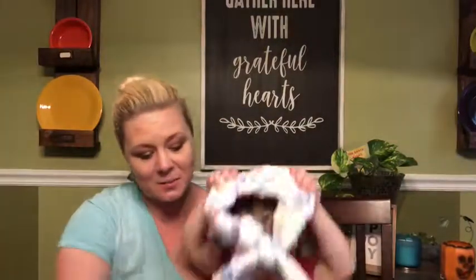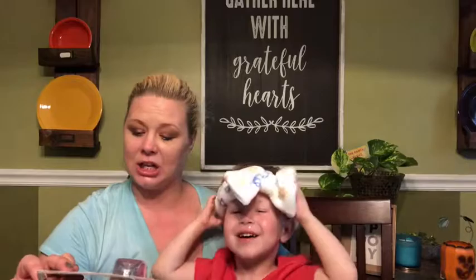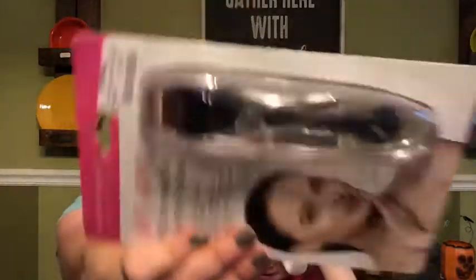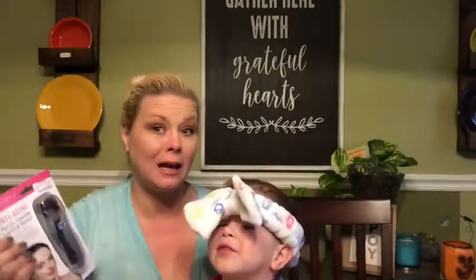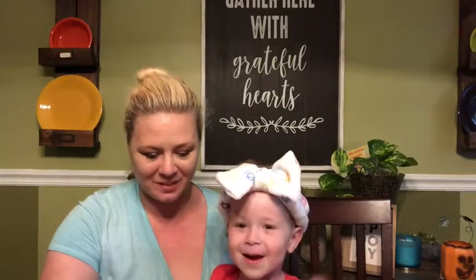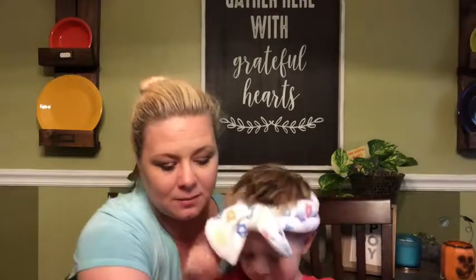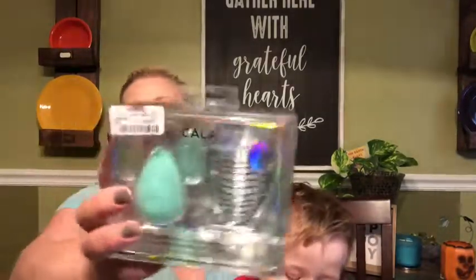I got an anti-aging micro needle derma roller from Precision Beauty for $7.99. I've been hearing about these things and I'm ready to try it out.